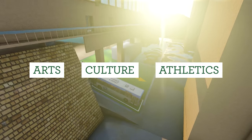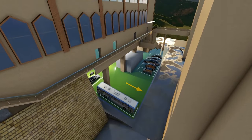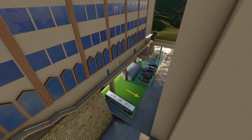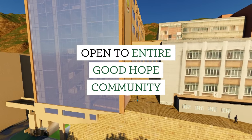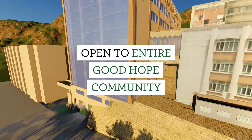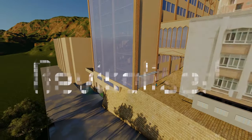in arts, culture and athletics. The sustainable design will provide for the entire Good Hope community, now and in the future.